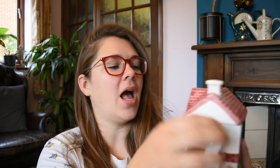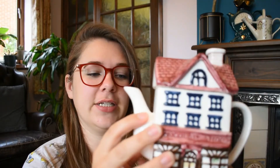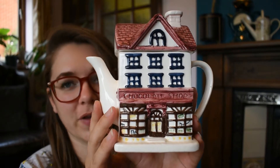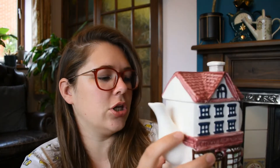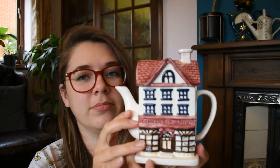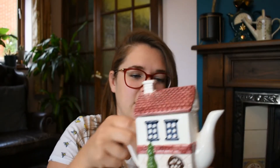I absolutely adore this one. It's our chocolate shop. Obviously, we're going to have to drink chocolate teas out of this one. I just love this one — a chocolate shop teapot. Again, you've got a tree on the back. Now, this isn't the one with the most detail, but I just think it's fantastic. A chocolate shop teapot.